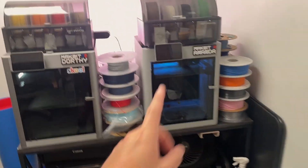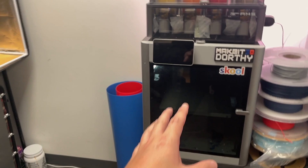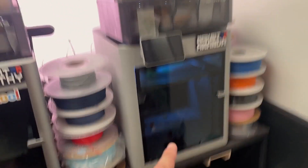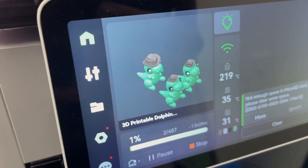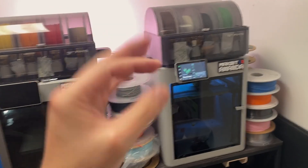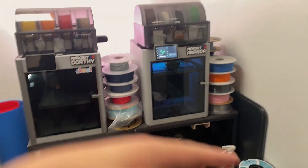Wrapping up for the day. I have one printer running right now — it's giving me some bed adhesion issues and I'm not sure if it's the build plate or the filament. This is going to be a 13-hour print, so fingers crossed there are no issues by tomorrow — no jams or anything like that. These machines can be frustrating but otherwise I'm pretty happy with them.